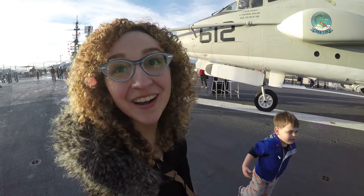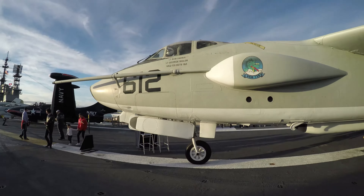This airplane is called the Whale and it refueled other airplanes. We're running out of gas — what are we going to do? No problem, let's call the Big Whale. Boom.